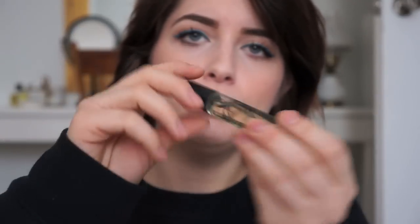Next I have this little rollerball by Charlotte Ronson called Julia, and it just smells like sunscreen — and that's exactly why I bought it. I love it.